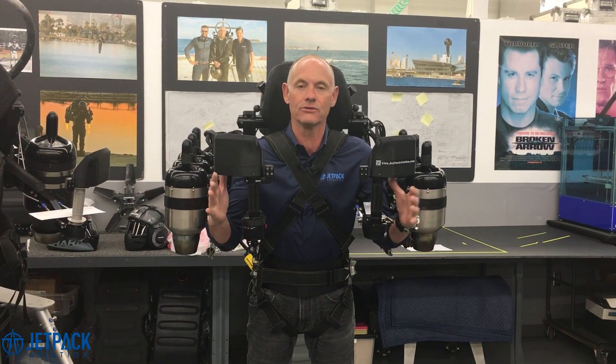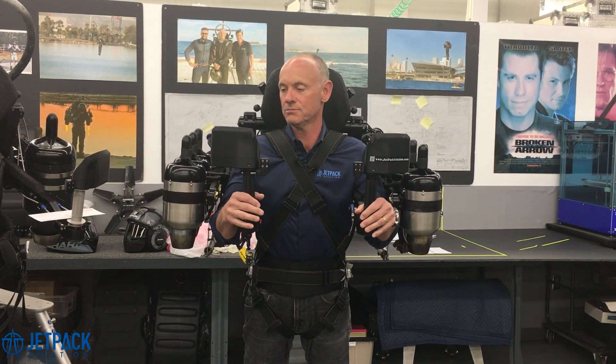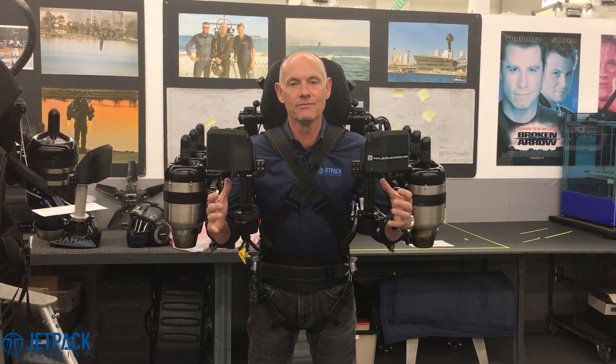I just want to talk a little bit more about JB11 because we're really, really excited about this machine. The first thing I want to talk about is redundancy. If one of these engines goes out, the pilot barely even notices it. We're going to show you a little video.